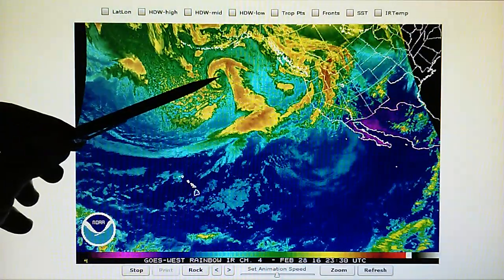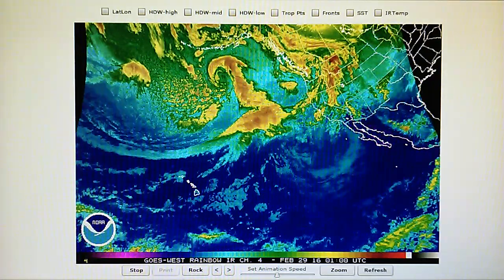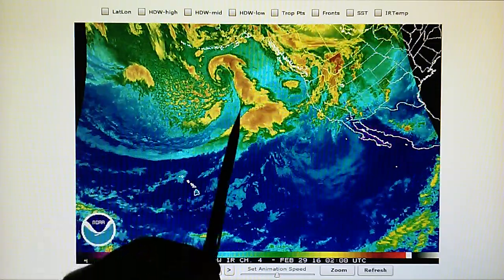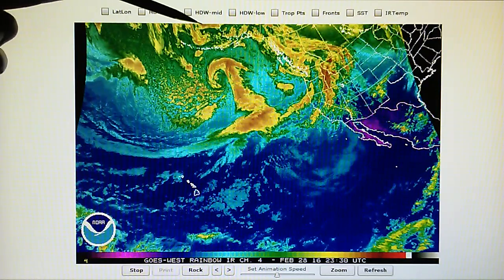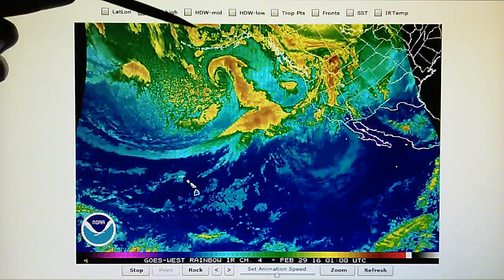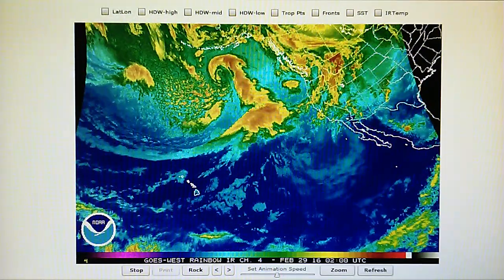We'll notice there is a very straight edge right here on this storm system — last a couple of frames, you can lay a ruler right there. That is about as straight as it gets. Also up here we see the same thing — there's actually a right angle right here and a straight edge. That's a low pressure system right up there.